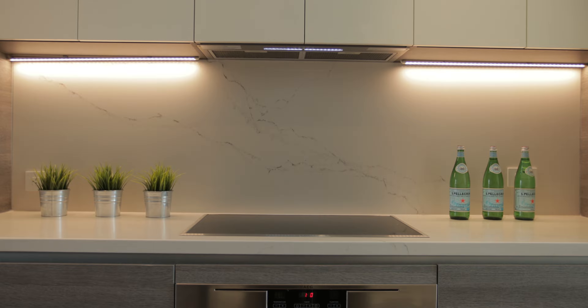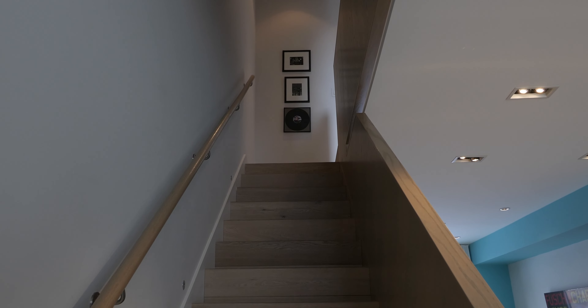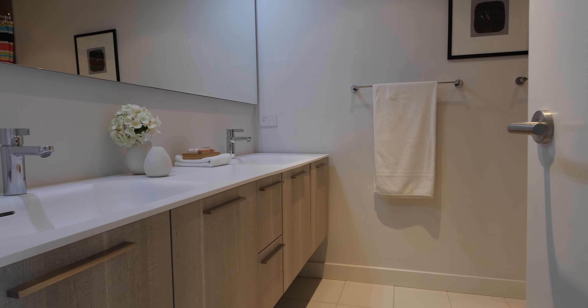The townhomes were created for design-forward individuals. The fine finishes, the little things — these are what matter most to these buyers. From the sculptural staircase, the custom Scavolini kitchen and bathrooms, the white oak hardwood flooring — so much consideration went into all the finishes in the property.